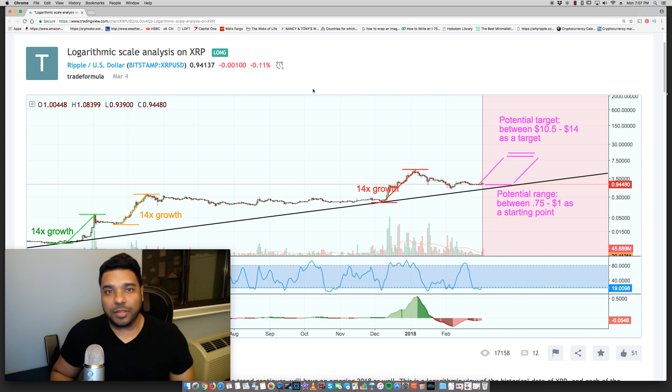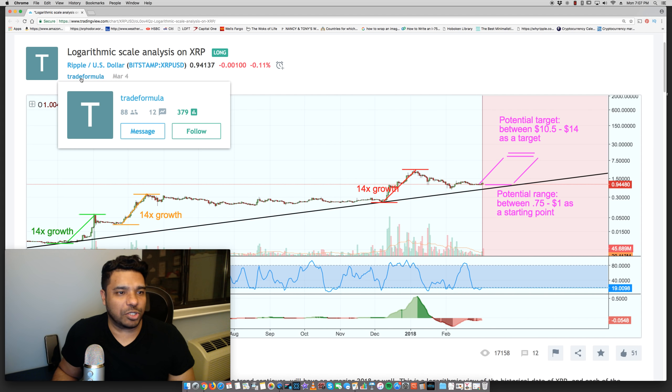Hey everyone, Tony here. Got another video for you. I wanted to share this technical analysis someone put together on TradingView.com for Ripple XRP. The user who did it, his username is Trade Formula.